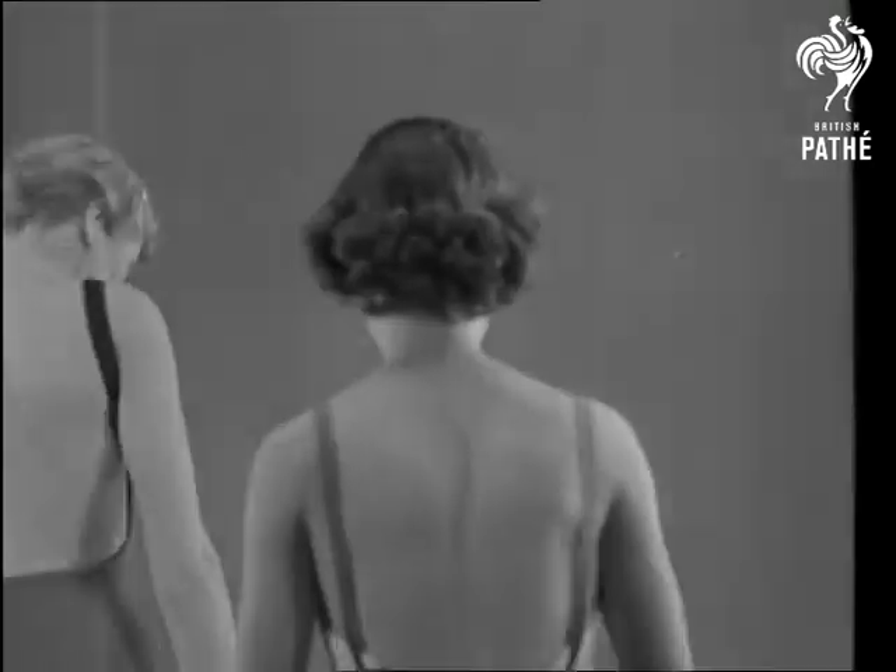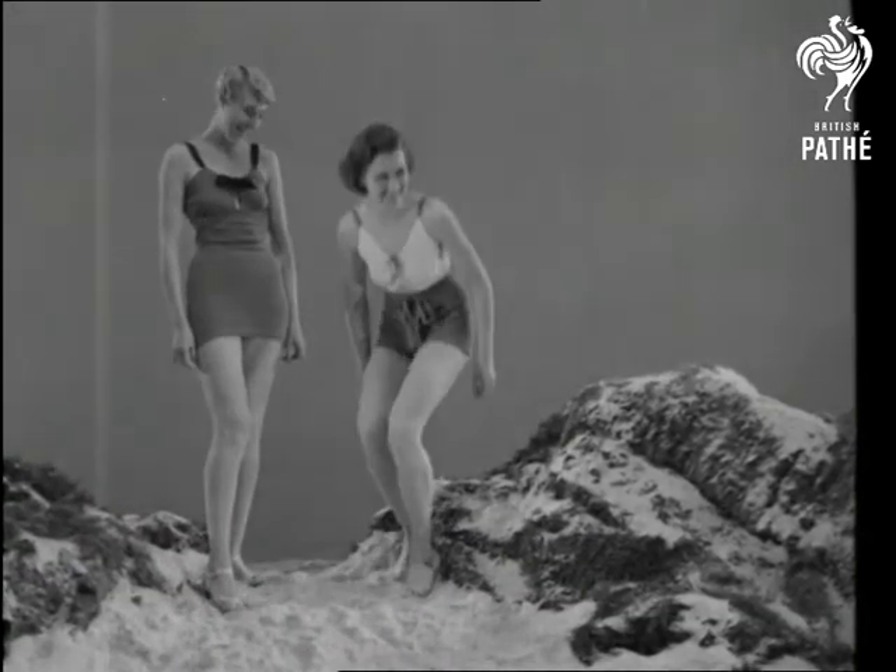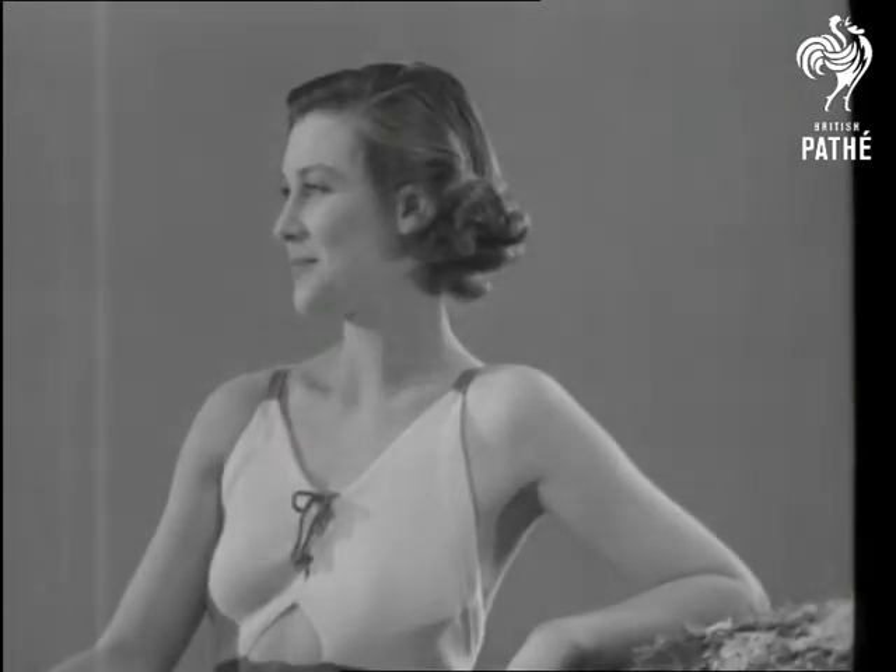Of these two backless models, that on the left has a tie-over adjustable top, while the one on the right is a semi two-piece wool set in two colours.